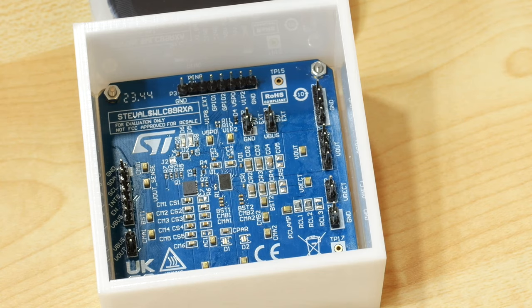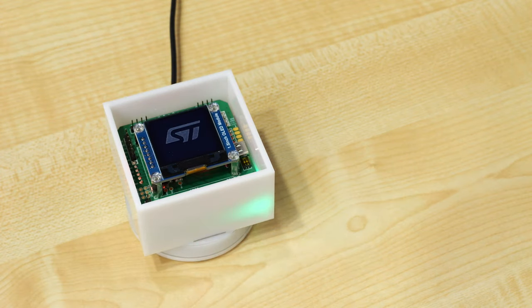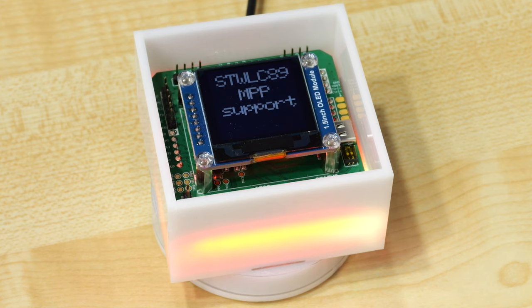With the update also came new features and requirements, and our STWLC89 supports them all. This wireless power receiver can deliver 15W in MPP mode, for up to 30W with our proprietary ST Supercharge protocol. ST also offers a 7-year longevity for all wireless power ICs.